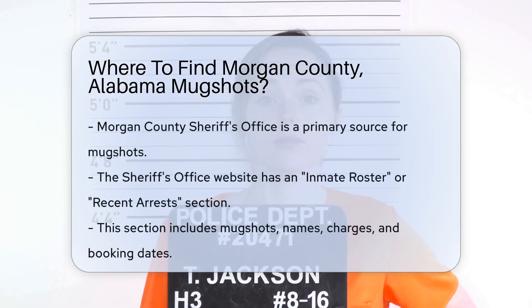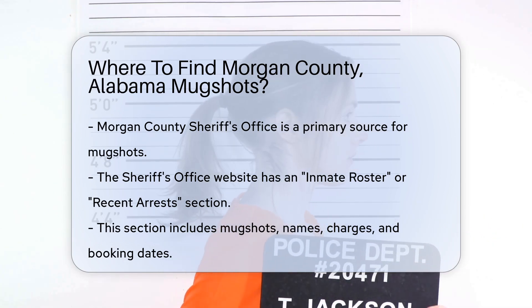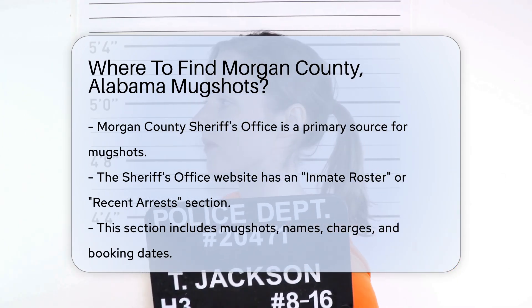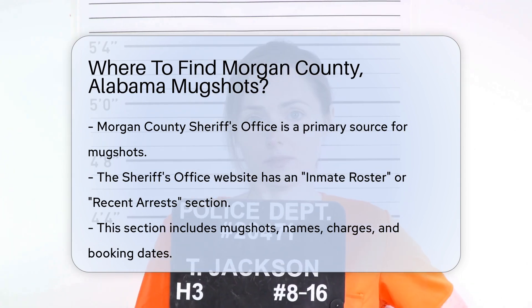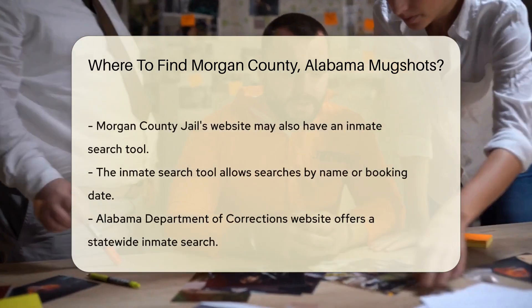If you're looking for mugshots from Morgan County, Alabama, there are several avenues you can explore. One of the primary sources is the Morgan County Sheriff's Office. The Sheriff's Office often maintains an online database where you can search for recent arrests and mugshots. To access this, visit the official Morgan County Sheriff's Office website.